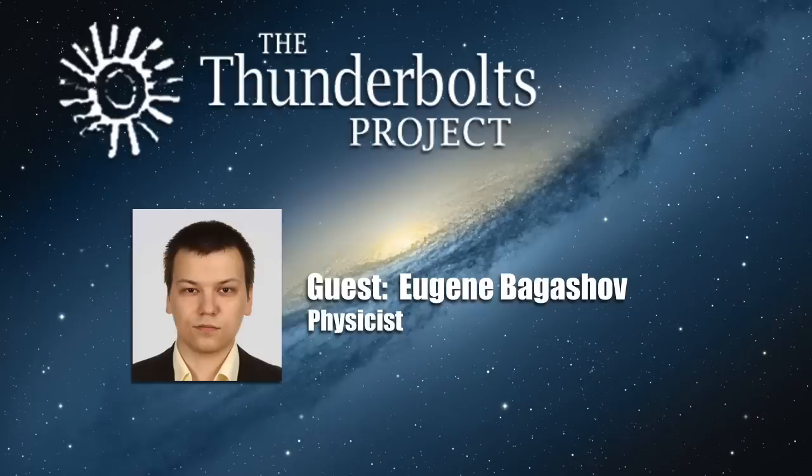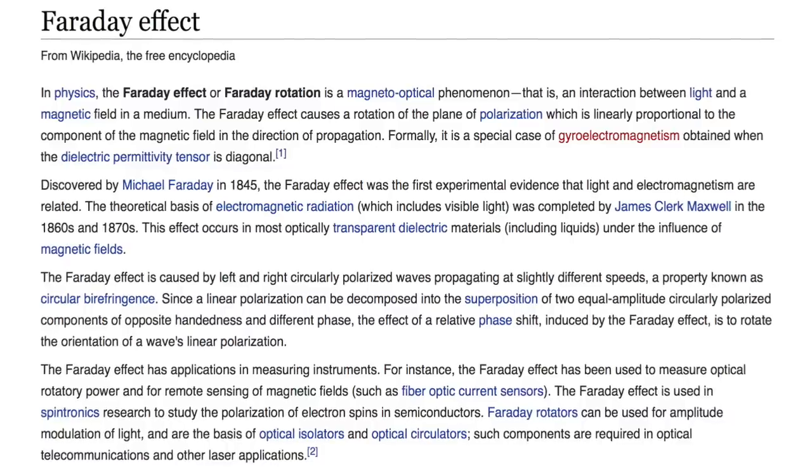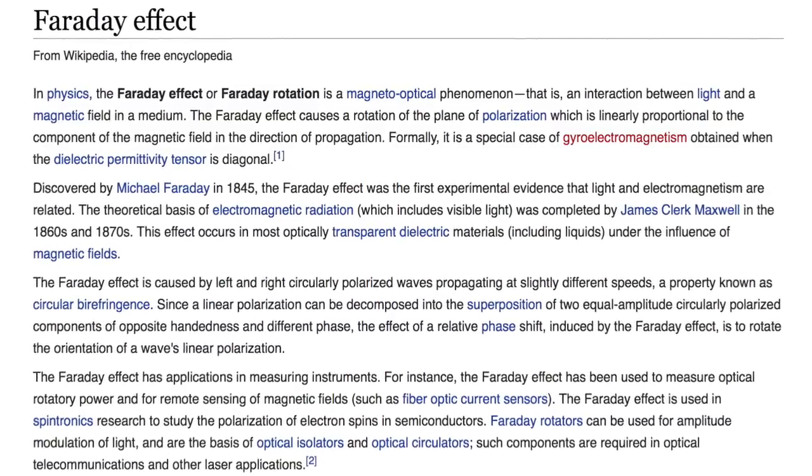This is just a plasma current in dark mode, and that's it. The second part of the question is a bit trickier. We should consider the main method of detection of magnetic fields in space. It rests on the so-called Faraday effect, or Faraday rotation.